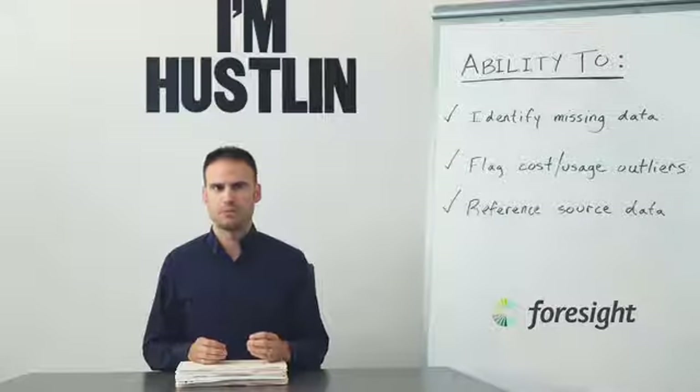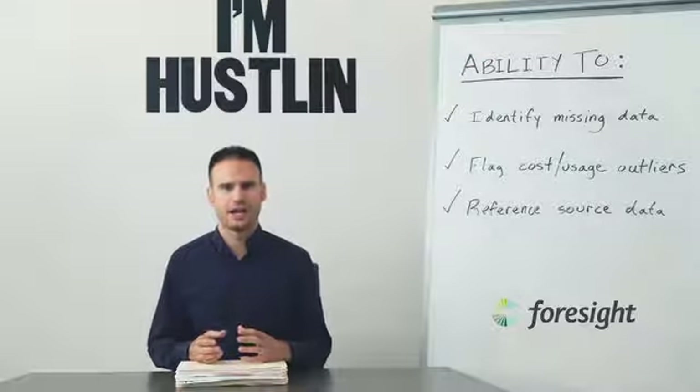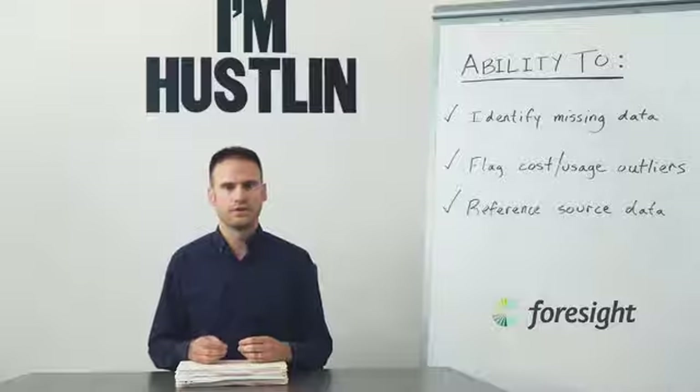The next piece — and this is probably the most important — is knowing when cost or usage is out of whack. The whole point of having a dashboard is so you can make changes. When you know that there's a problem in your building immediately, you can resolve that problem immediately and avoid additional costs.